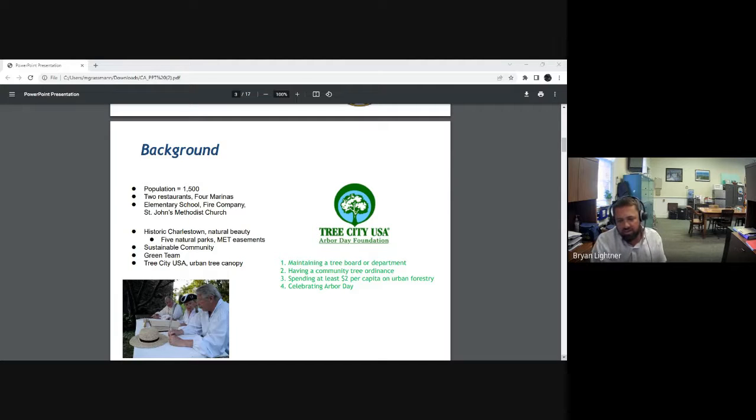Most towns on the call have probably heard about the Sustainable Community Program through the State Department of Housing and Community Development. We also have a Green Team here in town, which is fun to be a part of because there's always projects to do and land to try to improve. And we are striving to meet the four criteria for Tree City USA through the Arbor Day Foundation, including maintaining a tree board, a community tree ordinance, spending at least $2 per capita on trees, and holding an Arbor Day event.